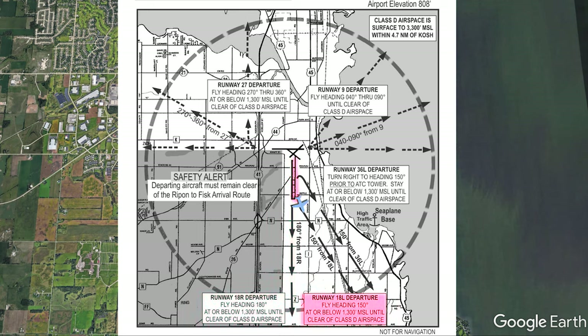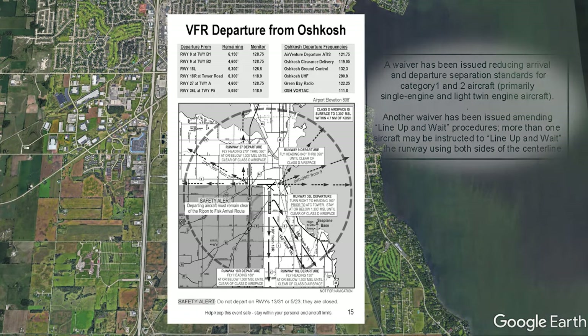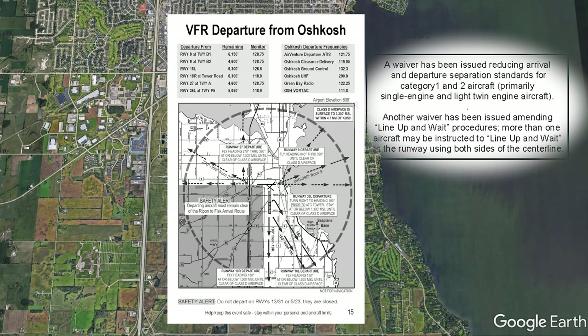Runway 1-8 left is similar, but since you don't want to be touching wings with 1-8 right departures, you must fly a slightly left heading of 1-5-0. Don't drift too far left, because that's where the 3-6 left departure is. The 3-6 left departure is interesting because the departure end of the runway is pointed straight at the other runway's traffic. We must avoid that, so we have to turn before the control tower. We also need to avoid the seaplane base to the south, so we must make a quick turn to the 1-5-0 heading and stay below 1,300 feet. A special waiver for Oshkosh has been issued, reducing the legal separation requirements, so pilots can stare into the whites of each other's eyes on departure.